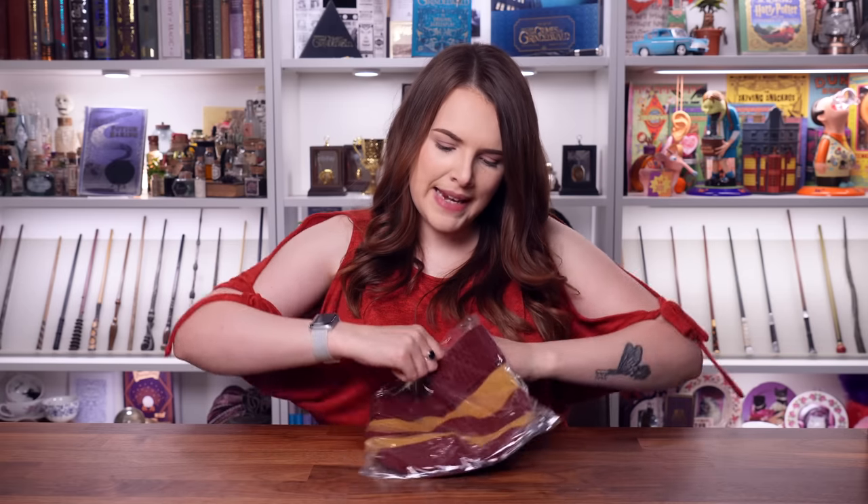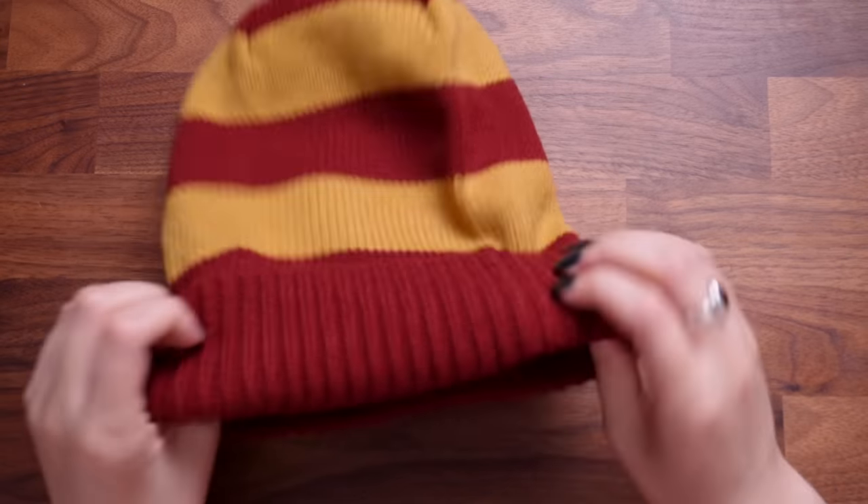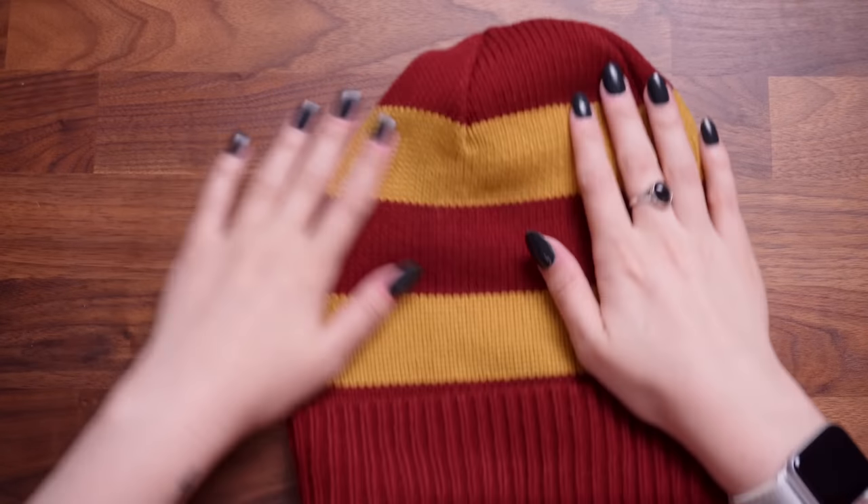So this is a beanie and looks like quite a nice one. Shall we put it on? Is my big head gonna fit in it? I'm not a beanie gal but that's quite a cute beanie actually — the quality is nice, the colours are good, it's very on-house theme. It's a beanie and we've seen many of these before, but the quality feels nice on this one.